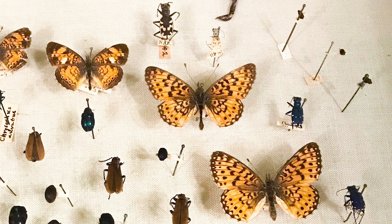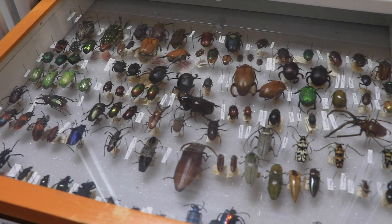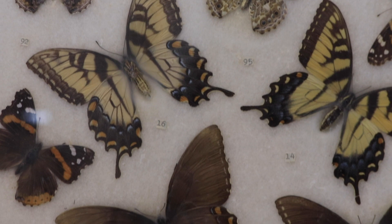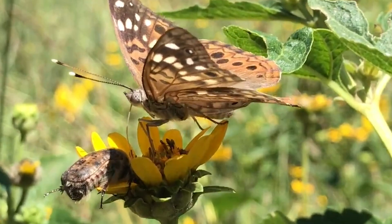All insects have a pair of antennae attached to their heads. They're sensory organs that help the insects observe their surroundings. Insects can use their antennae to smell, taste, touch, and sense vibrations. They come in all shapes and sizes depending on the kind of insect.